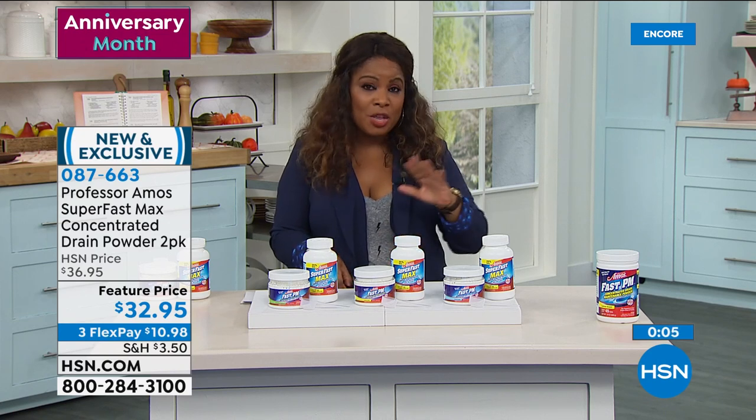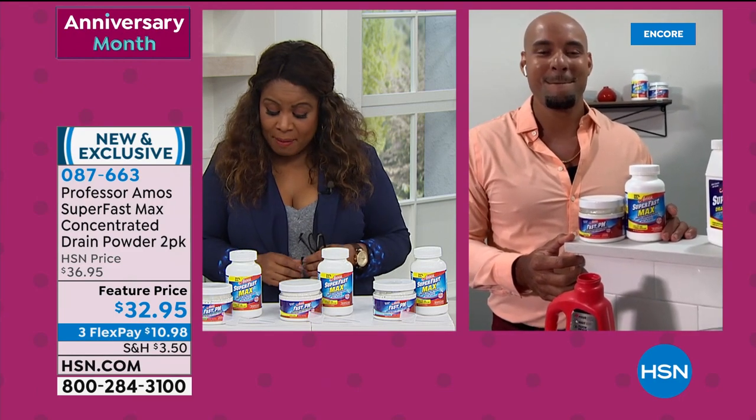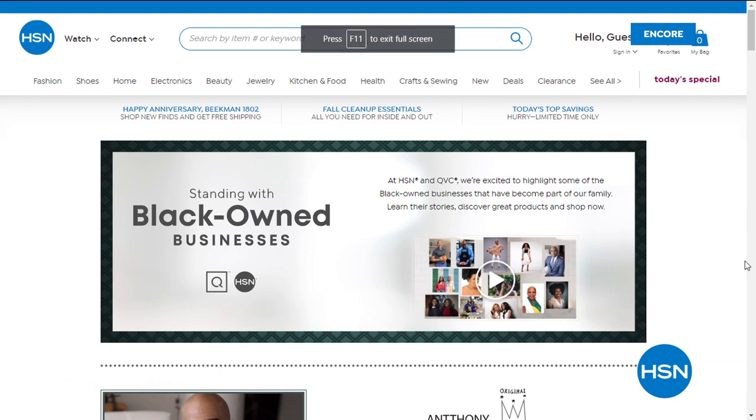Amos III is going to continue with more exciting products. But let's talk about something HSN has always tried to do — create a community that's open and inclusive, but now it's time to do more. As one part of our efforts to support racial, social, and economic justice, we're highlighting the stories behind some of the Black-owned businesses in our own HSN family. Shopping Black-owned businesses is a great way to support the Black community. Search Black-owned businesses on HSN.com.